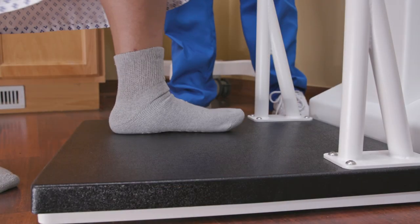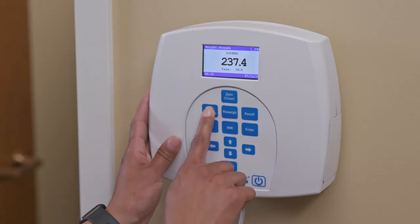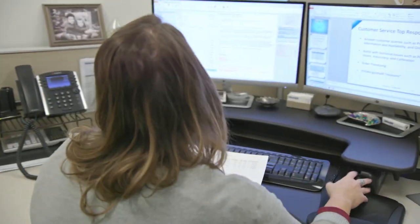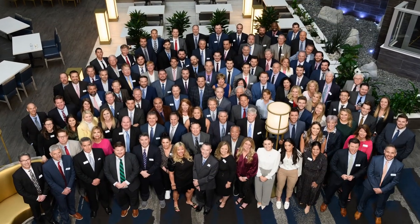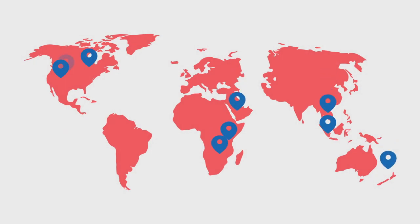For more than a hundred years, Health-O-Meter Professional has provided the healthcare market with reliable, high-quality scales for a range of clinical settings. Our customer-focused approach is at the heart of everything we do, and our network of more than 120 local field specialists and representatives offer unparalleled support across the globe.